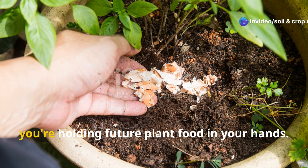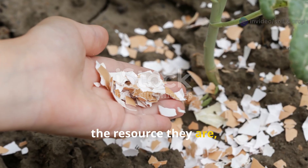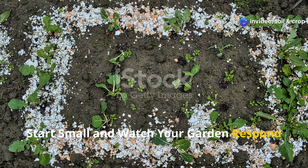Every time you crack an egg, you're holding future plant food in your hands. When you start treating your eggshells as the resource they are, you take another step toward a more self-reliant, sustainable garden. Start small and watch your garden respond.